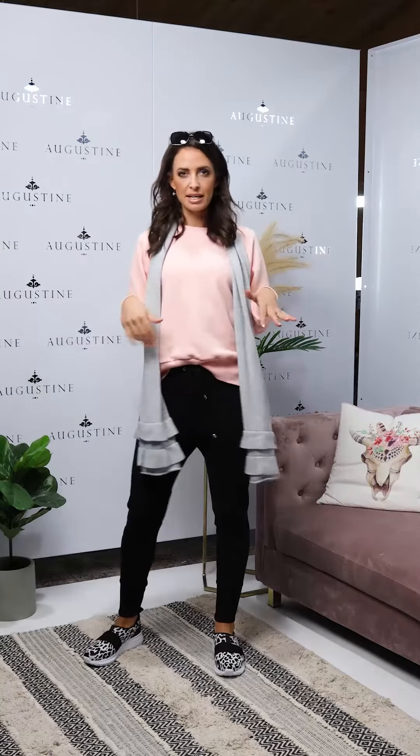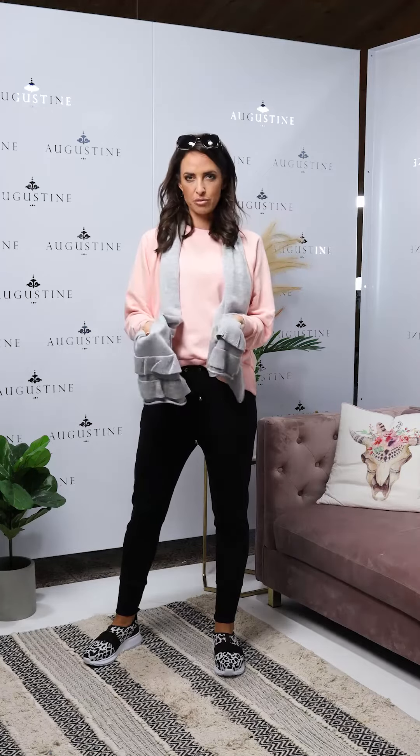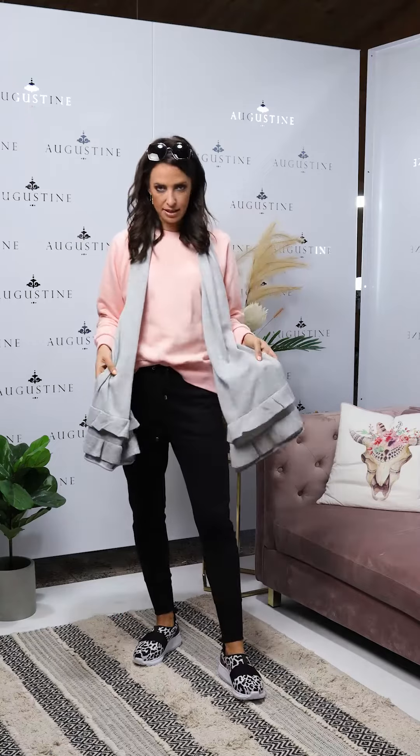I've got them paired with the Lynette sweater from Alaska Tees, so you won't find this on our Pretty Basics site — you'll find it on the Alaska Tees site. And then paired with our frill merino cardi and South Gear sneakers.